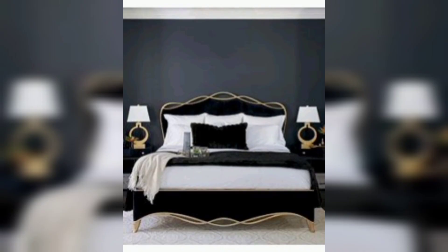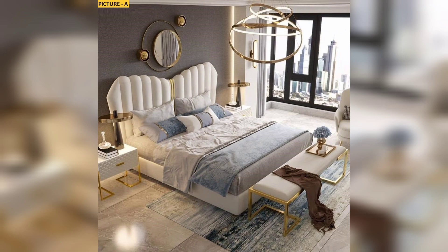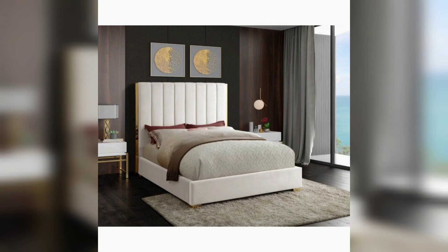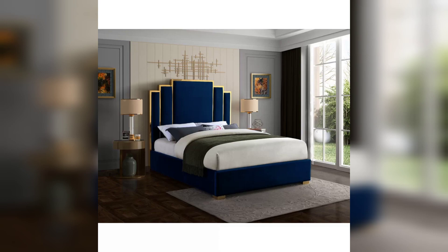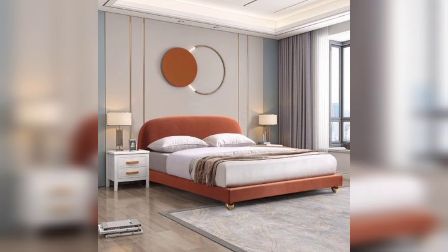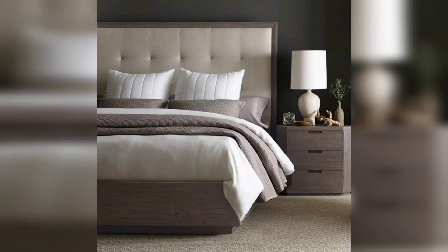Welcome back to our channel. In today's video, we are going to explore some fantastic bedroom design ideas that will help you transform your bedroom into a stylish and comfortable setting. Whether you are looking for a cozy retreat or a modern and sleek space, we have got you covered. Make sure to subscribe to our channel and hit the bell icon to stay updated with our latest videos. So let's dive in.